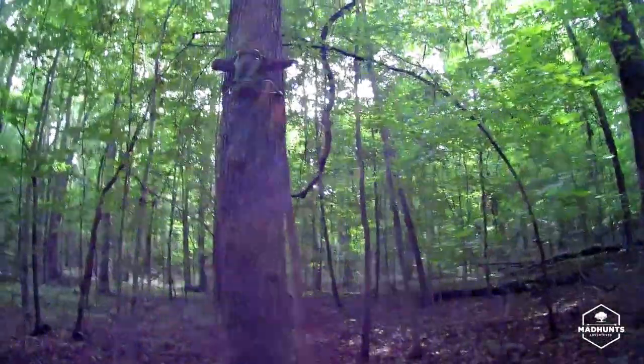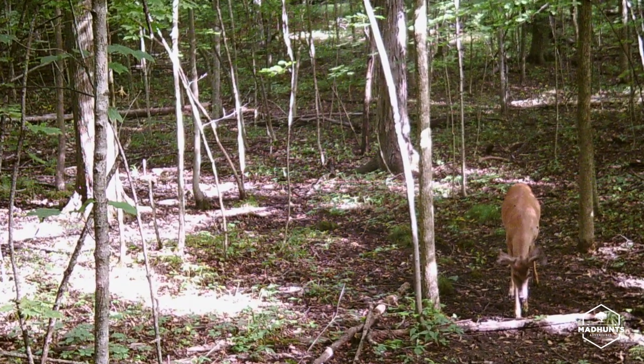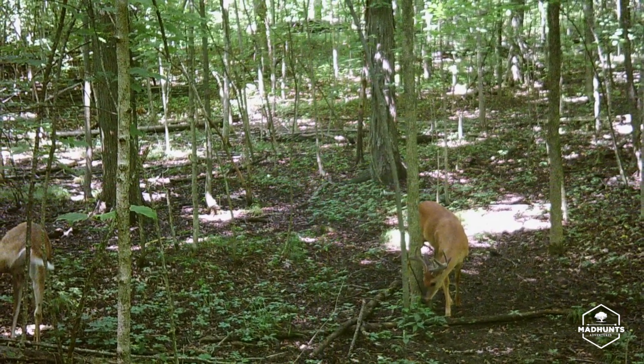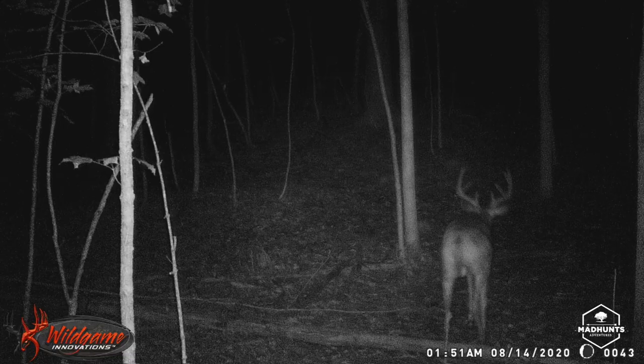Last year I saw more buck sign in this area than in a lot of parts of this public land, so I'm really hoping to catch a few really nice bucks in here. That camera had 81 pictures on it — several bucks, I need to look at them closer on the iMac at home. Regardless, this intersection was very, very busy. Most of them look like adult does and some really good-looking bucks, so I'm pretty excited about this one.